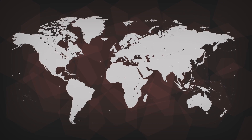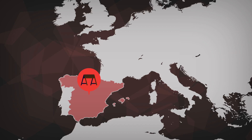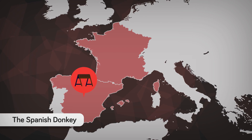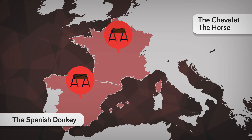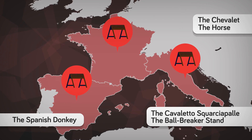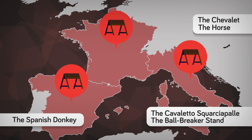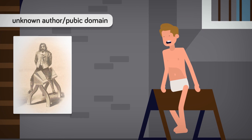We'll get back to when this horrific punishment was used in the United States later. First, let's take a look at how the Spanish did things. The torture is best known as the Spanish donkey, but it seems this instrument of torture was used all over Europe. The French had a similar device and called it the Chevalet, which comes from the French word for horse. Perhaps the best name was the Italian name: the Cavaletto Squatchapalle. Running that through Google Translate gives 'ball breaker stand.' So we have mule, horse, donkey, and ball breaker — and from what we can see, they all look pretty much the same.